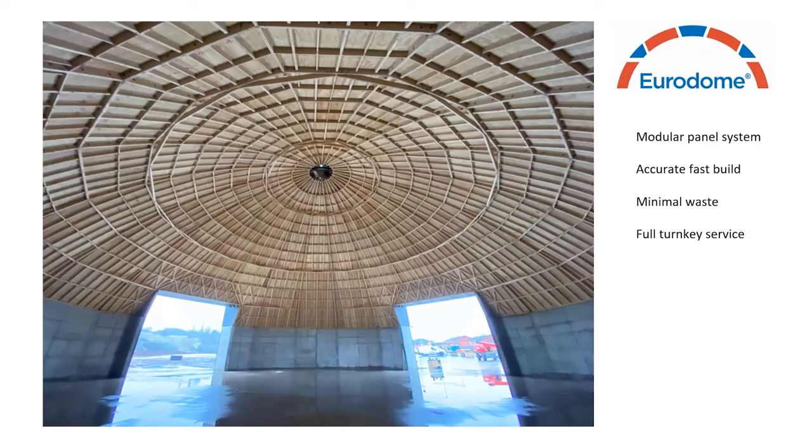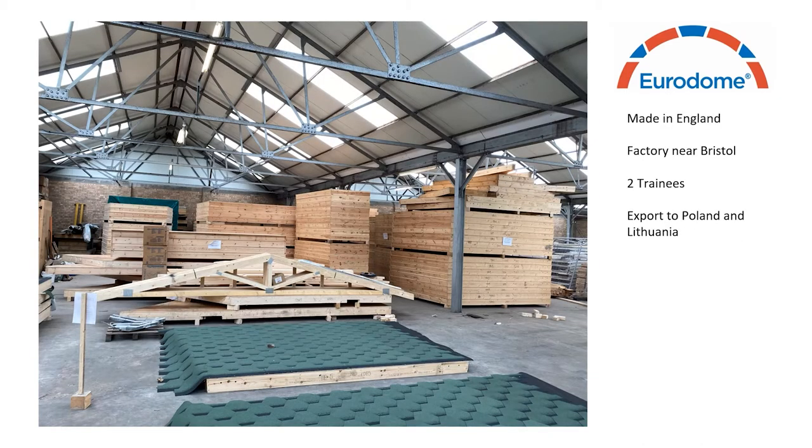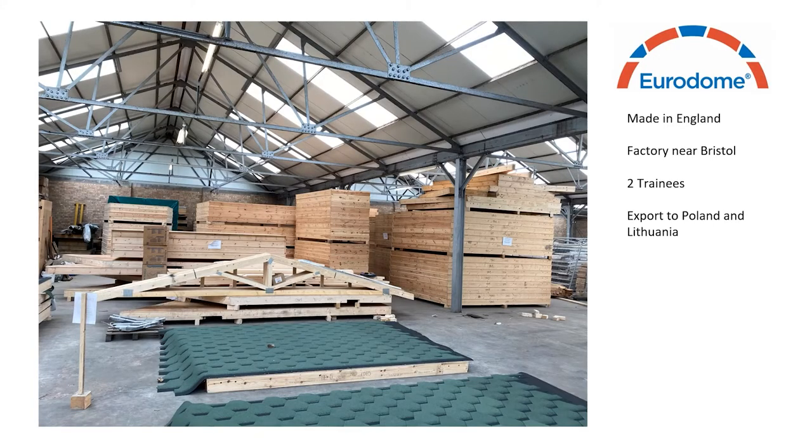The roof is a modular panel system which allows quick and accurate building on site with minimal waste. We offer a full turnkey service from groundworks and padworks to the concrete walls, fabrication, and installation of the timber roof. The timber roof is manufactured here in the UK by our experienced team, who have installed 160 plus barns in and around the UK and are now based in a factory near Bristol. This facility has allowed us to train several trainees and also to fabricate and export roof kits to Poland and Lithuania, where salt barns have been constructed using our designs.